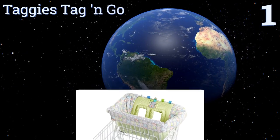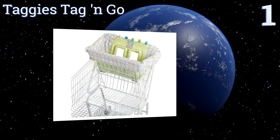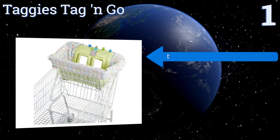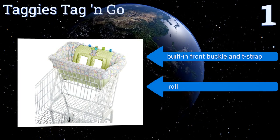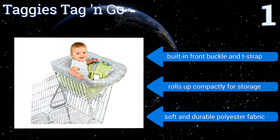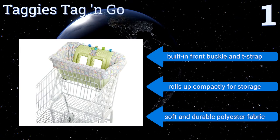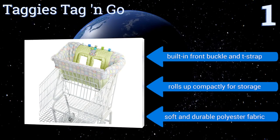Coming in at number one on our list, the Taggies Tag and Go offers generous coverage over germ-infested carts while you shop and keeps little hands entertained with integrated satin tags for babies to play with. The extra-padded seat and leg holes offer good protection against sharp edges. It features a built-in front buckle, a T-strap, and a soft and durable polyester fabric, and it rolls up compactly for storage.